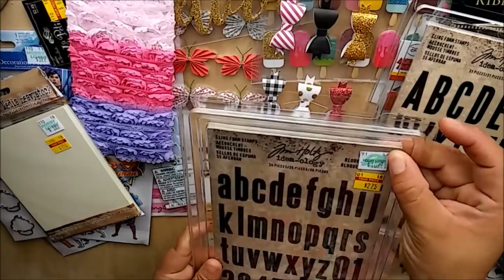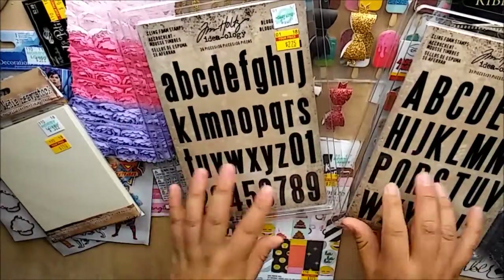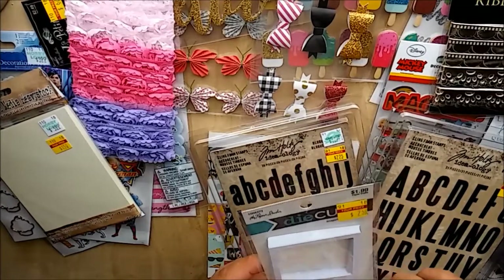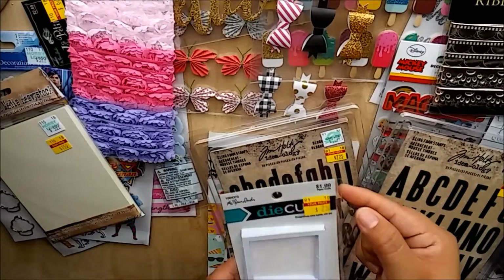I also found the lower case Tim Holtz Clean Phone Stamps - again $10.99, got them for $2.75 on clearance. Super excited about those! Then these die cut snapshots - 20 pieces, regular price $1.99, got them for $0.75. I'm thinking I can watercolor these.